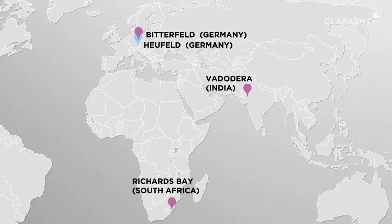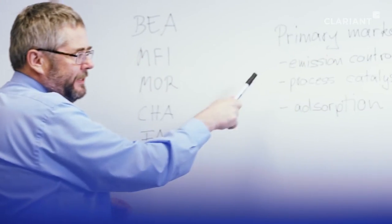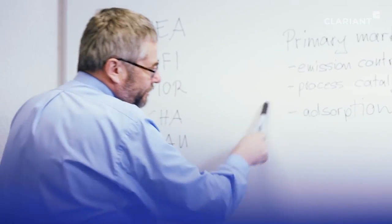Together with our top-notch R&D centers, we have an outstanding capability to serve the markets swiftly and efficiently with nearly every zeolite product we can imagine. We focus on three primary markets: emission control, process catalysis, and adsorption.